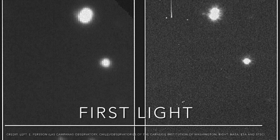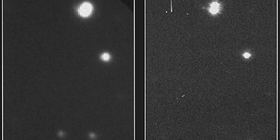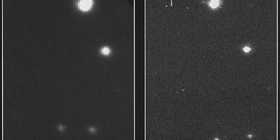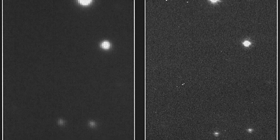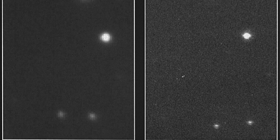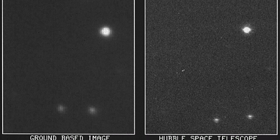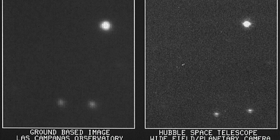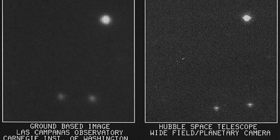Our first iconic photo might not be that visually pleasing, but it is an important piece of Hubble's history. Dubbed 'First Light,' this image was the first ever released photo taken by the Hubble Space Telescope. The purpose of this image was to show the telescope's resolution power compared to some of the most powerful ground-based telescopes at the time. The image on the left was taken from a 100-inch ground-based telescope at the Las Campanas Observatory in Chile, and the image on the right is the same area of sky taken by the Hubble Space Telescope.